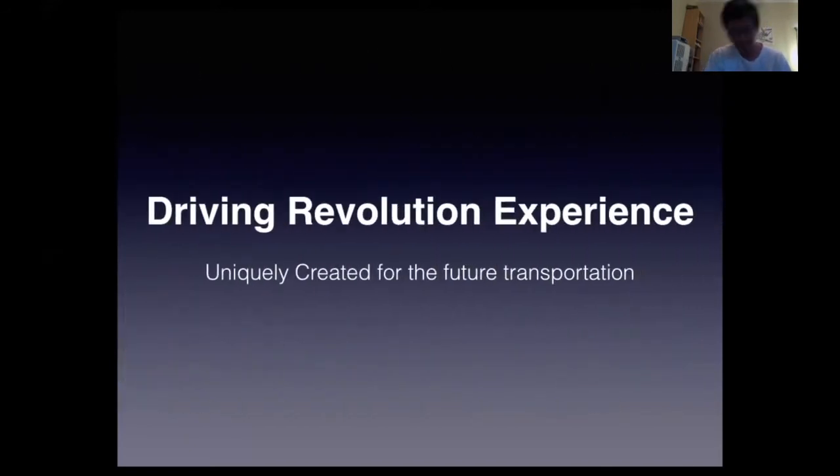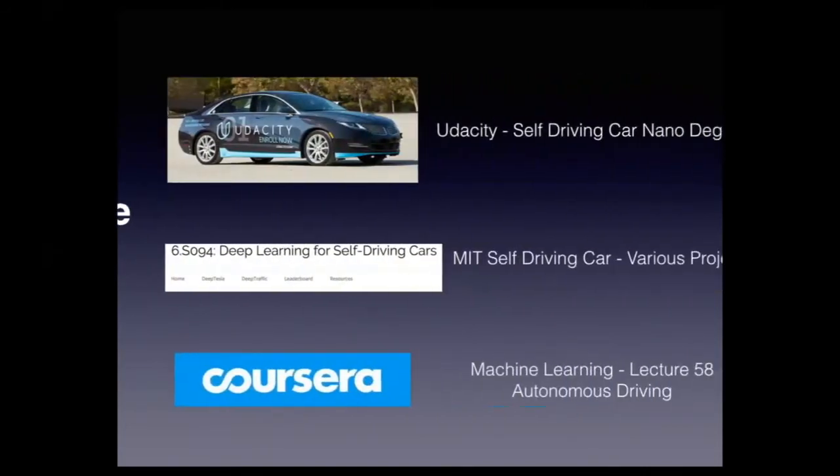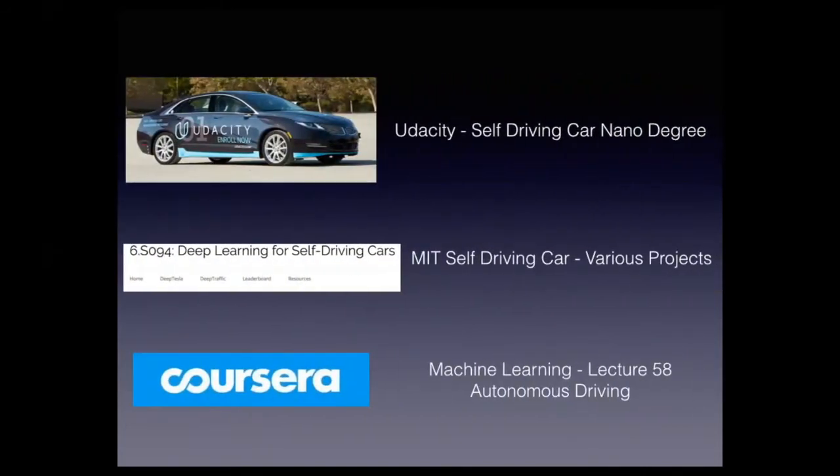We want to make this as unique as possible to create a better future transportation ecosystem — for employers like Vector AI and also companies like NVIDIA — giving you the opportunity to work with these organizations. This is what we call the Driving Revolution Experience.